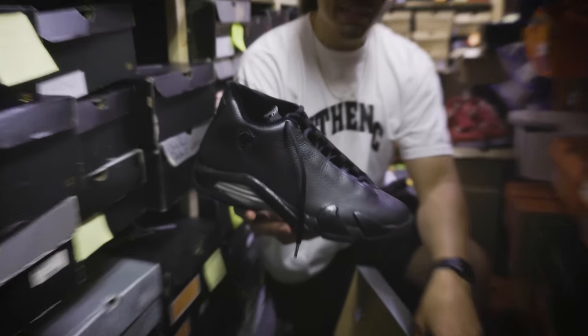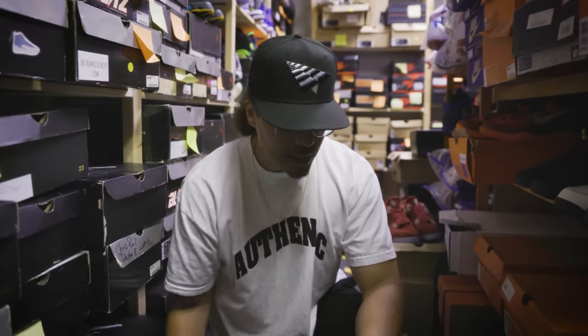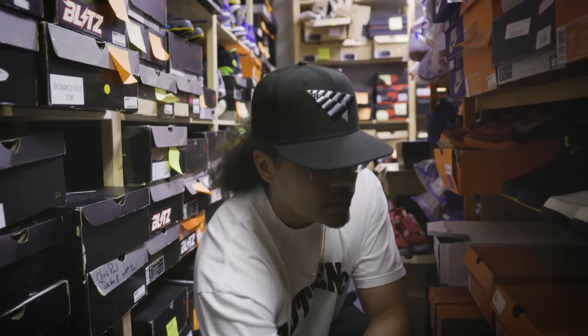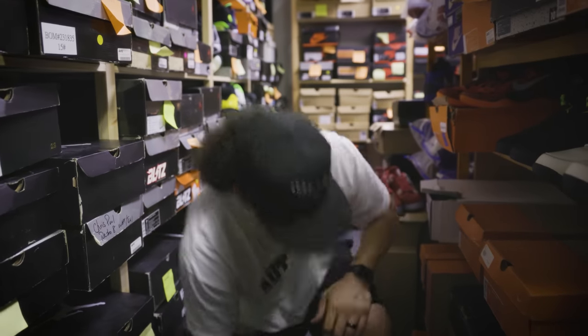Seamless 14s — all black leather. They had the suede pair, the black pair, and I'm trying to remember — wasn't there a brown pair? I swear there was a brown pair too. So many different shoes, bro.